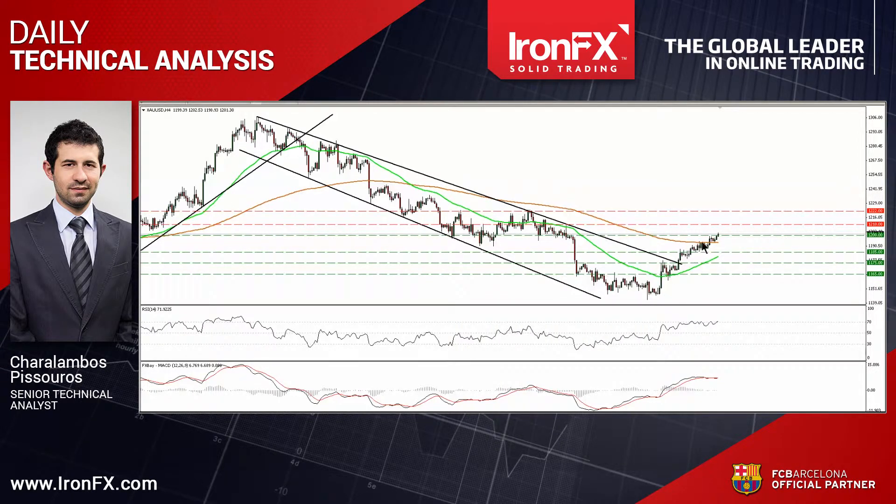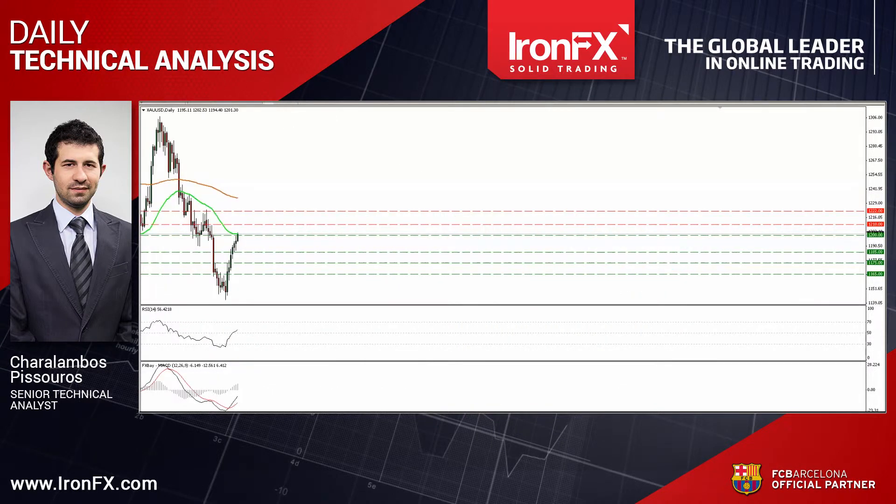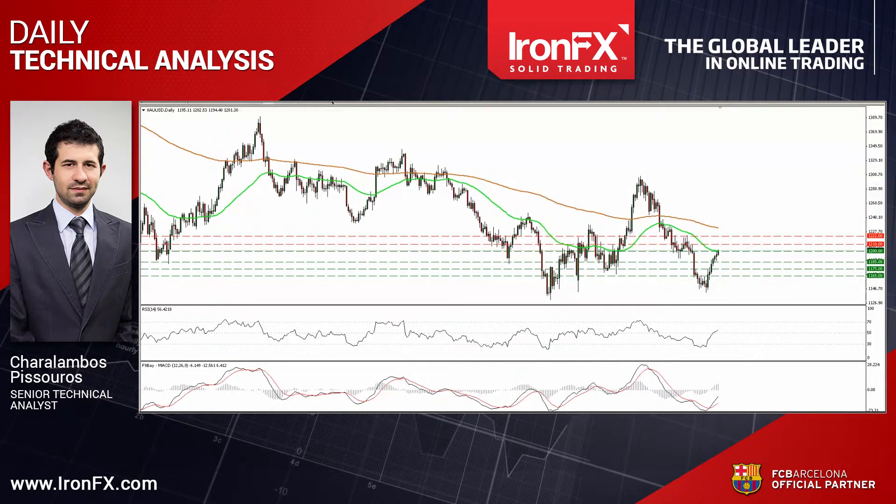In my view, the move above the key barrier of 1,200 could aim for the next resistance at 1,210, defined by the peak of the 5th of March. Our daily oscillators support the short-term picture. The 14-day RSI continued to rise higher and moved above its 50 line.